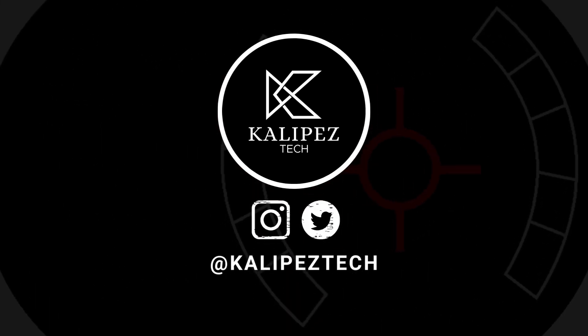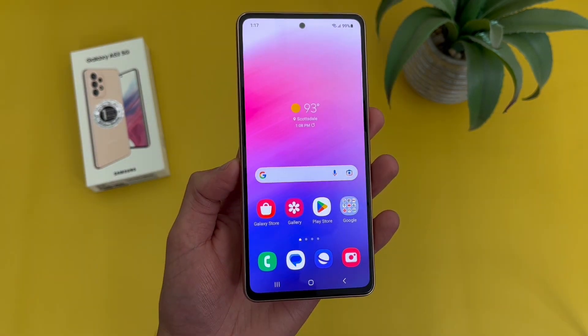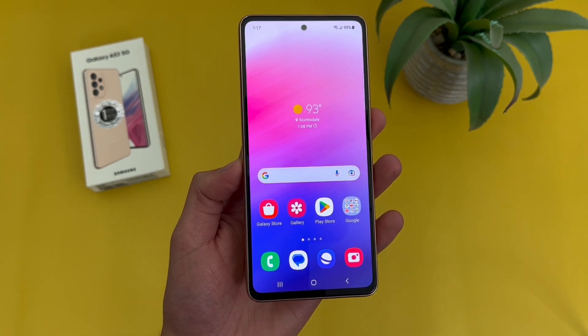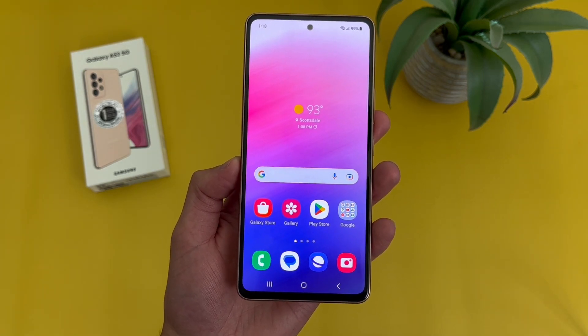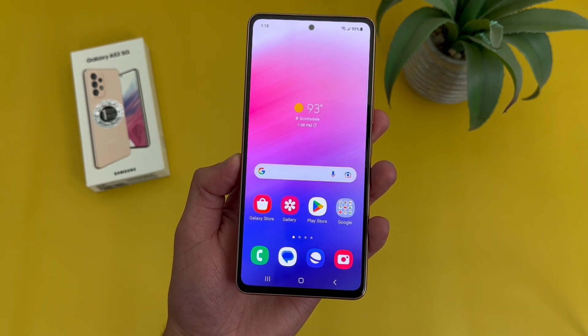What's going on everybody, KalipasTech here coming back at you with another video. In this video, we're going to be taking another look at the Samsung Galaxy A53 5G, about a year after my original review, and going over whether or not it's still a good phone to buy at this point. If you want to learn more about this phone, be sure to check out the description, where I'm linking to several other videos about it, as well as pricing, availability, and some of my favorite smartphone accessories. But with that being said, let's get into it.